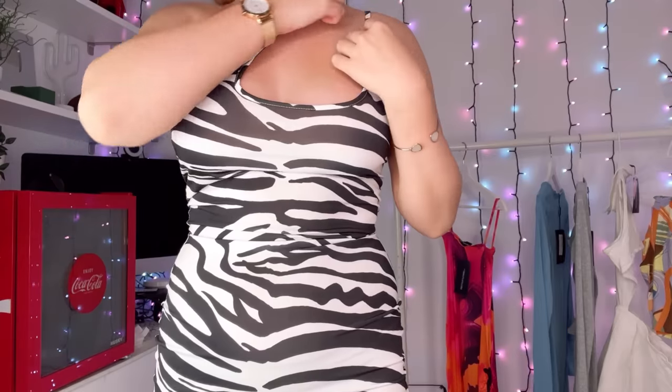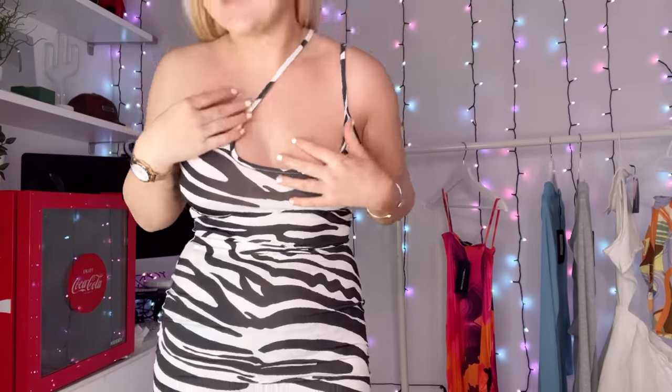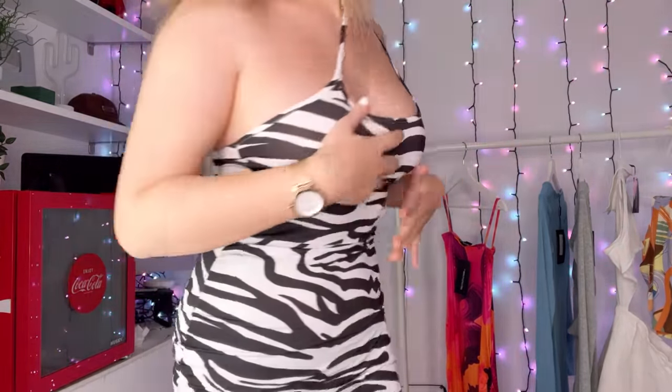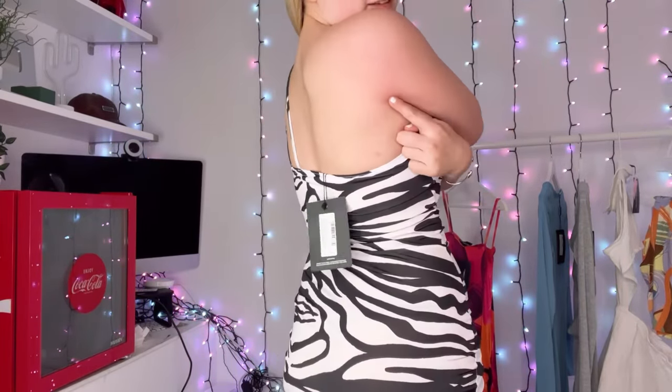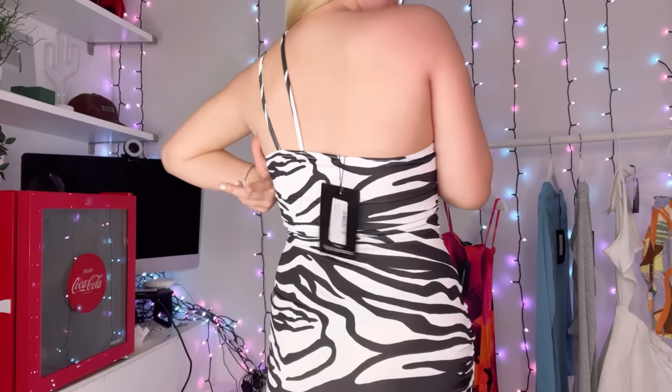I've always loved animal print and this is so nice. It's zebra print — asymmetric, with two straps on the side. It's a really nice-looking print, not weird at all. I'm still healing from that orange dress but this is a cute little dress that I will definitely be taking to Cyprus.